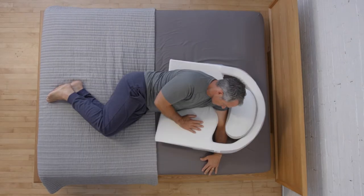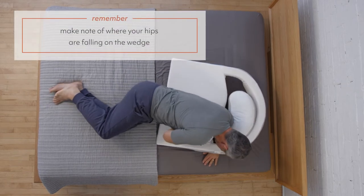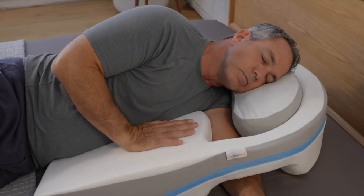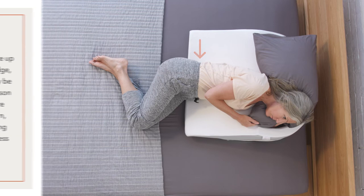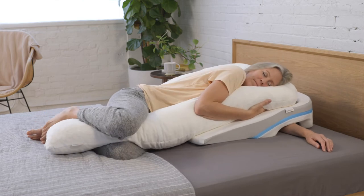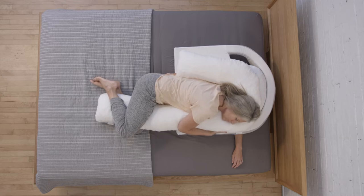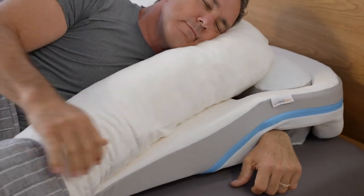Once your arm is dropped into the arm pocket and there's no pressure on your underarm, make note of where your hips are falling on the wedge. Are your hips on the bed or are your hips up on the wedge itself? If your hips are up onto the wedge, this may be the main reason that you are sliding down, often causing arm numbness, as your hips naturally want to find the bed surface during the night. If this is the case for you, please give us a call so that we can send you a wedge that will better fit your torso. We have a few different size options, and we offer free size exchanges so that you have the best MedCline product to help you sleep better.